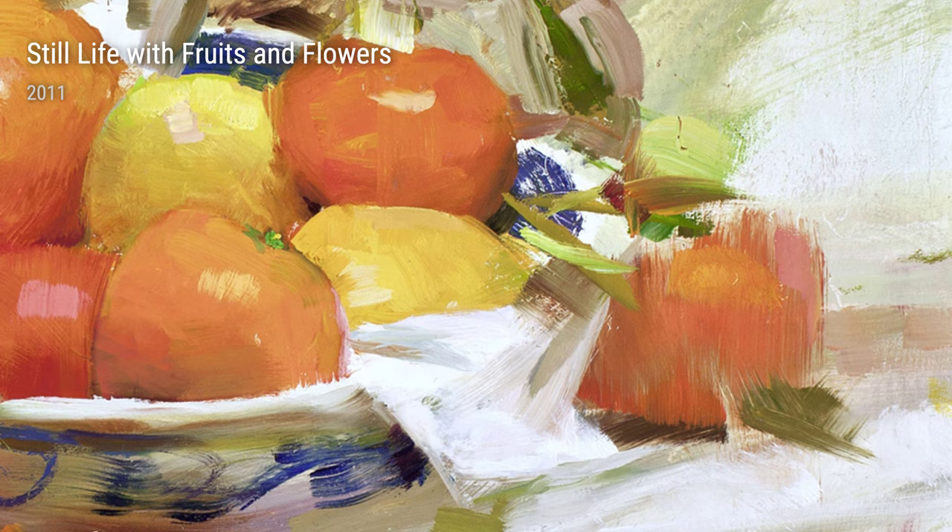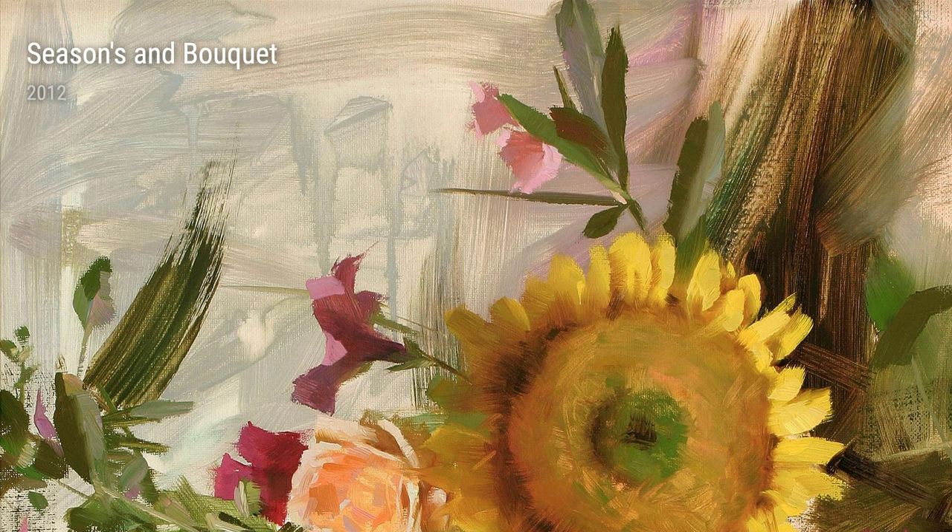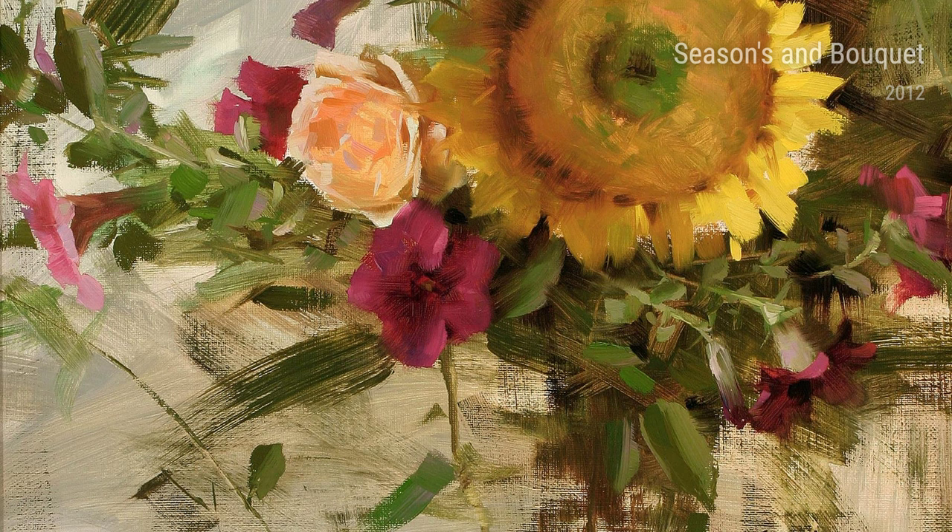Moving on to 2012, we have Cape Cod Flowers, Seasons and Bouquet, and Spring Pots Brighter, where Schmid brings spring to life with his vibrant and lively brush strokes. Each painting tells a story of nature's awakening, with flowers and plants bursting with color and vitality.